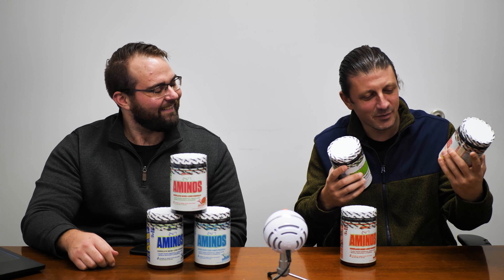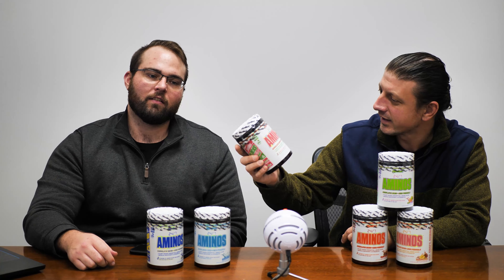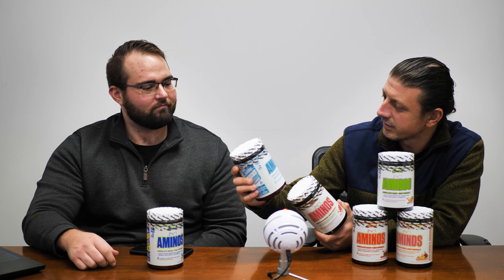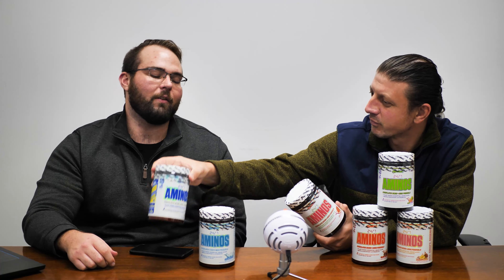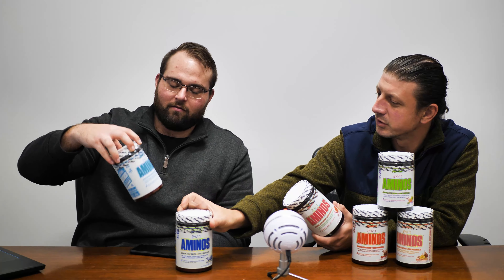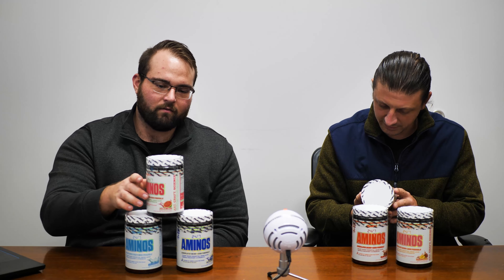So we got Guava Dragon Fruit — we were initially going to try the Blueberry Lemonade but John wasn't excited about that one. We also got Peach Mango, which is always a solid flavor, Blood Orange, Jolly Melon which is probably like a watermelon jolly rancher, Glacier Ice which is kind of a Gatorade-type flavor, and then Blue Lemonade.